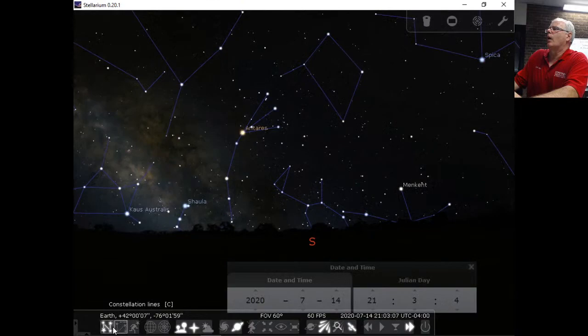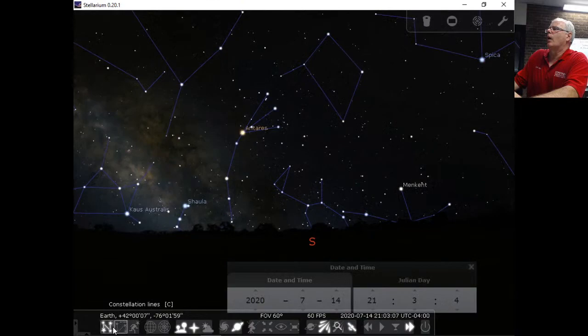I'm going to get rid of the constellation drawings for a second here. There's a lot you can do with this — I could do a whole class on how to use it.